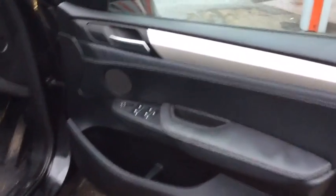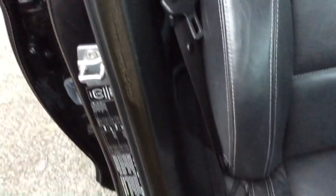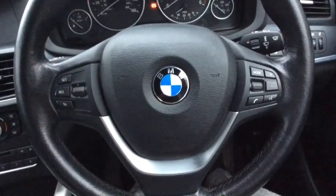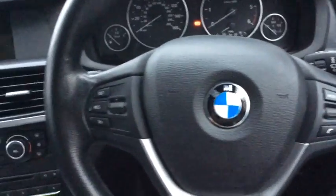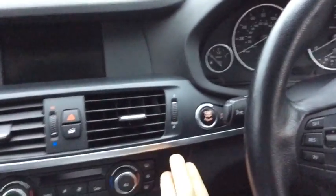Coming onto the inside now. Front and rear electric windows, electric mirrors. The driver's seat has virtually no wear on the bolster. It's a really good looking, comfortable, spacious interior. Inside we've got Bluetooth, a multifunction steering wheel with cruise control, auto lights, rain sensing wipers, and an auto dimming rear mirror. Two remote fob keys and a push button start.